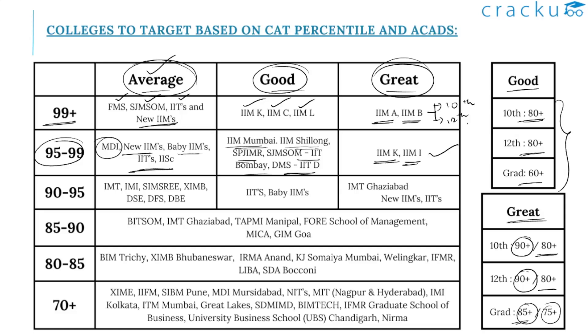If your percentile is between 90 and 95 with a great profile, you can expect calls from IMT Ghaziabad, newer IIMs, and IITs. With a good profile, expect calls from IITs and baby IIMs. With an average profile, you can expect calls from IMT, IMI, SIMSREE, XIMB, DSE, and other DFS and DBE colleges.